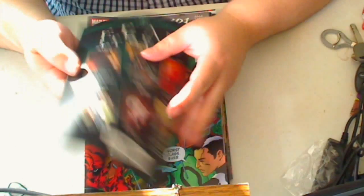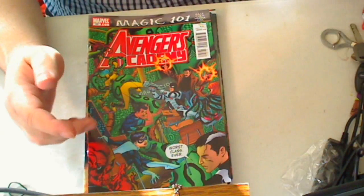First up is the Fear Itself sketchbook. It's basically just a free handout which just basically hypes up Fear Itself. It contains nothing that we really haven't seen too much already.